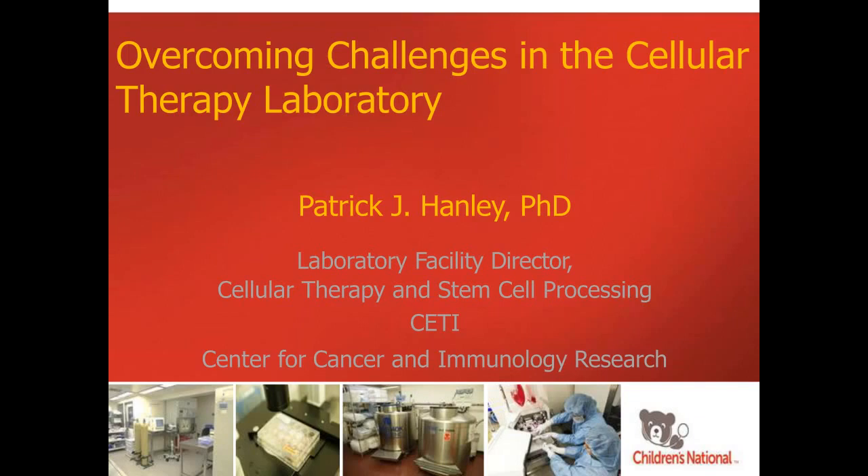Dr. Hanley is also responsible for follow-up and immune reconstitution testing performed on patients treated on CETI's protocols. He has been involved in more than 15 clinical trials in the past 10 years. Dr. Hanley has been recognized as a developing expert in the field of cellular therapy and cellular therapy product manufacturing. He was granted the Excellence in Research Award by the American Society of Gene and Cell Therapy in 2012, and the Young Investigator Award by the International Society for Cell Therapy in 2013 and 2016.